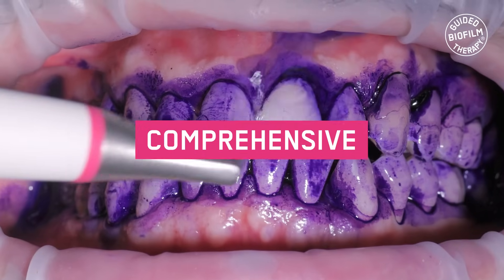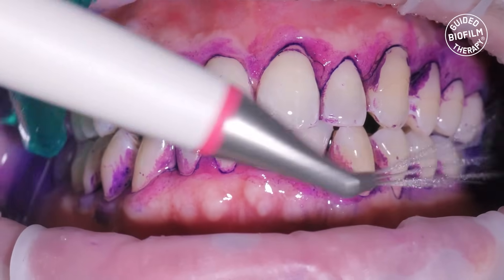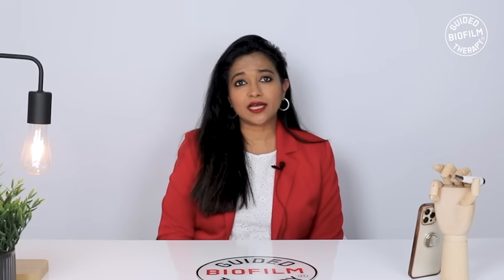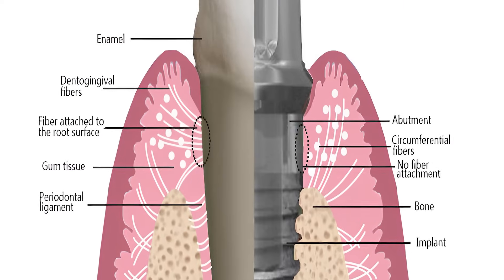GBT is a comprehensive, systematic, modular protocol designed with a risk-oriented and evidence-based approach tailored to meet the unique needs of individual patients. It is primarily utilized for the prevention and non-surgical treatment of periodontal and peri-implant diseases.